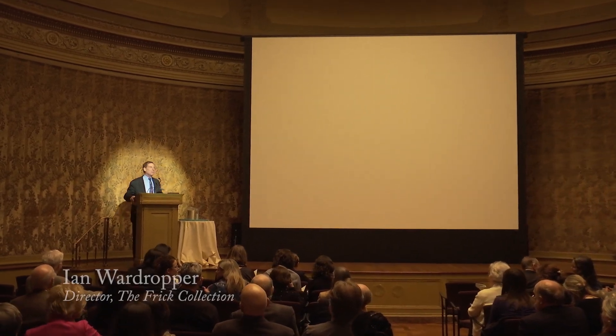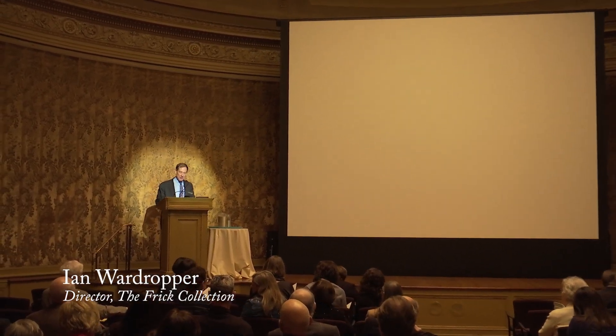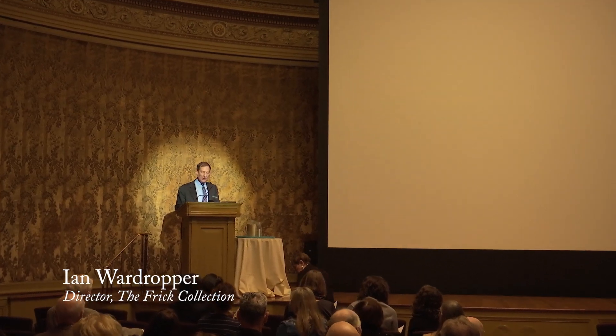Good afternoon and welcome. I'm Ian Wardropper, Director of the Frick Collection, and delighted to open the proceedings of this, the first public event of the 10th anniversary year of the Center for the History of Collecting.